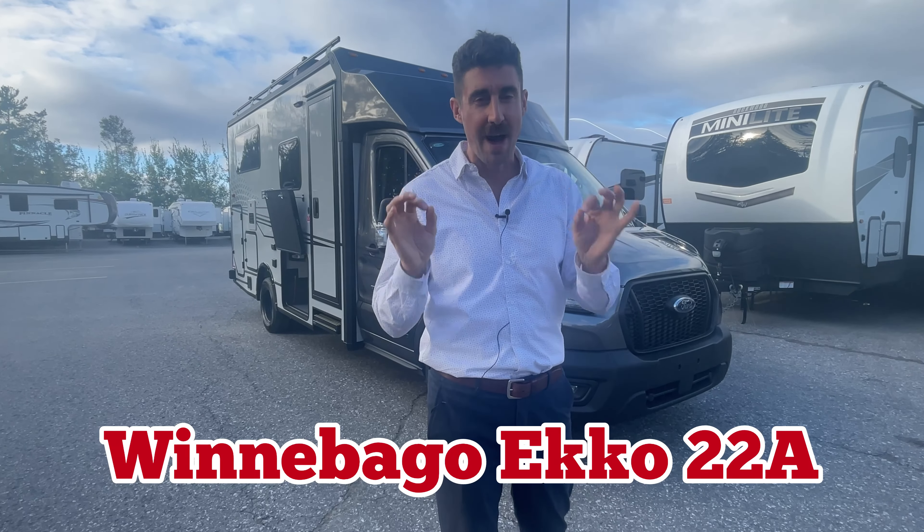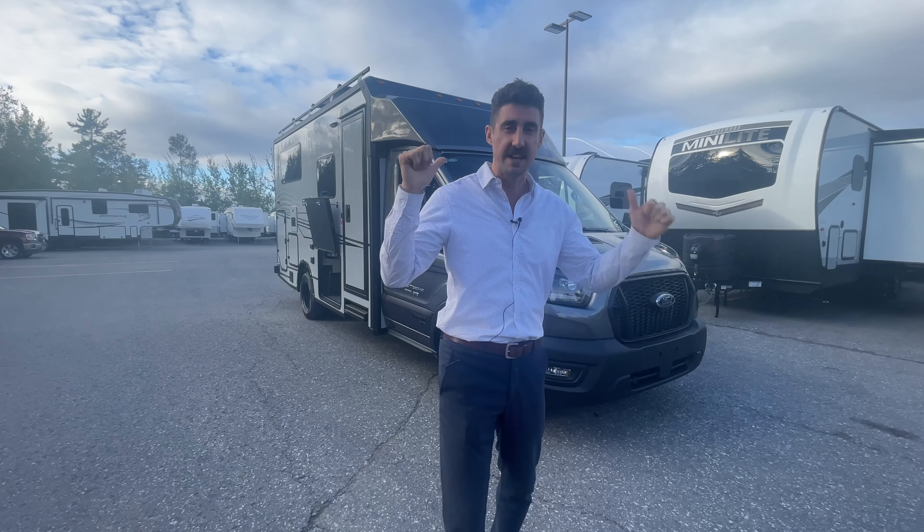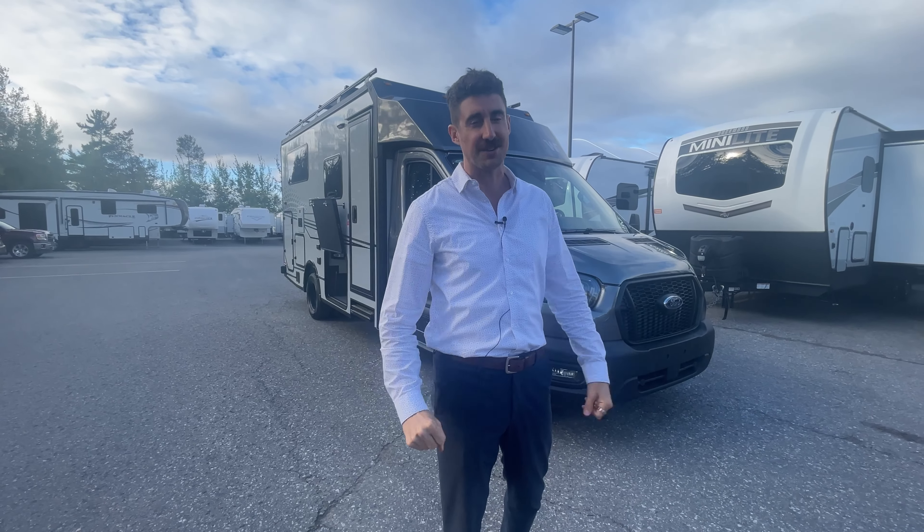What's going on guys? For anyone interested in learning more about the Winnebago Echo 22A, watch this video. I'm going to go through this unit behind me, which is a 2024 Winnebago Echo 22A, straight from the Winnebago factory. Let's go.